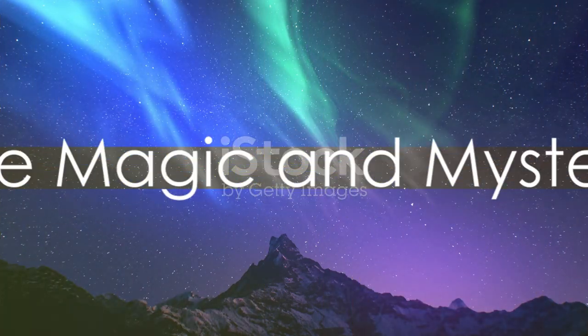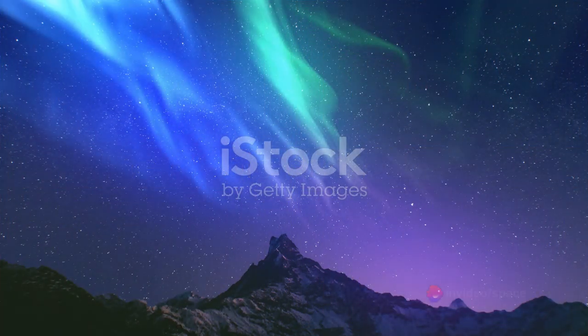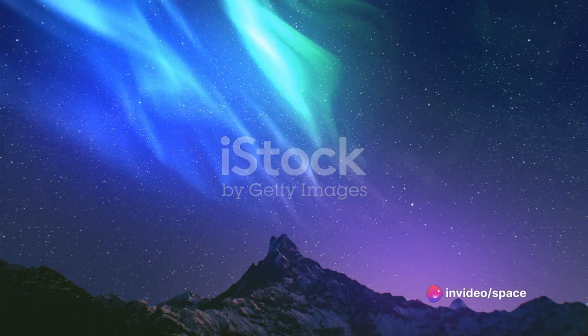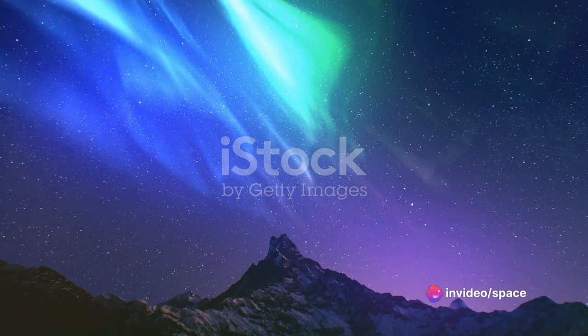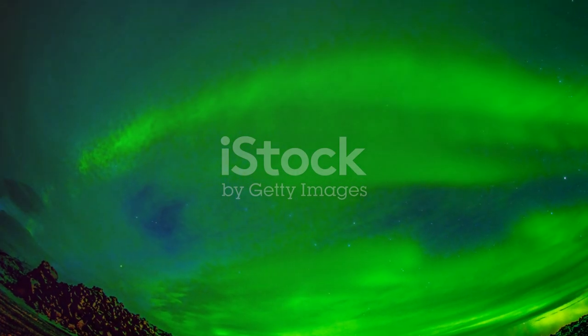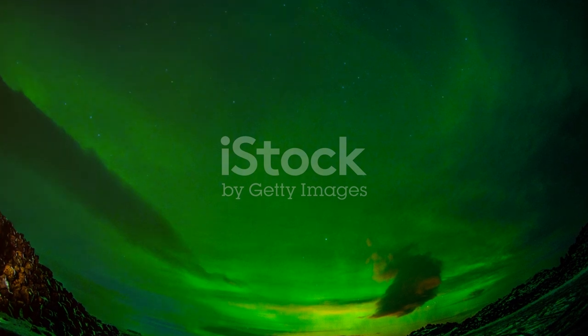So, to summarize, the Aurora Borealis, or the Northern Lights, is a stunning light show caused by the interaction of charged particles from the sun with our planet's magnetic field and atmosphere. This phenomenon is not only a breathtaking spectacle, but also a valuable tool for scientific research.